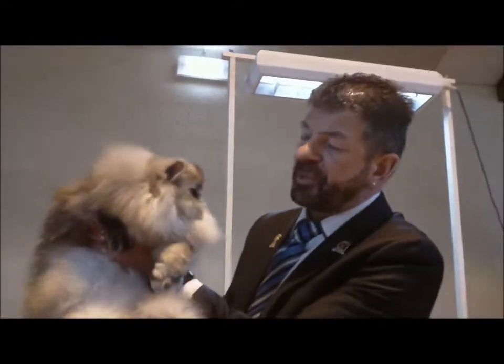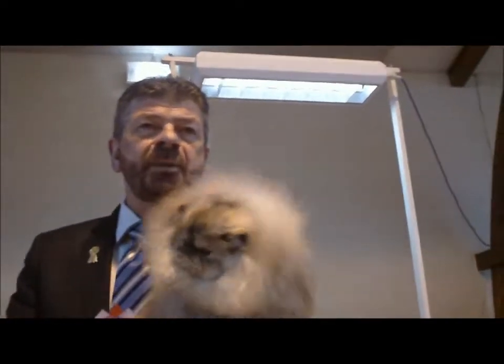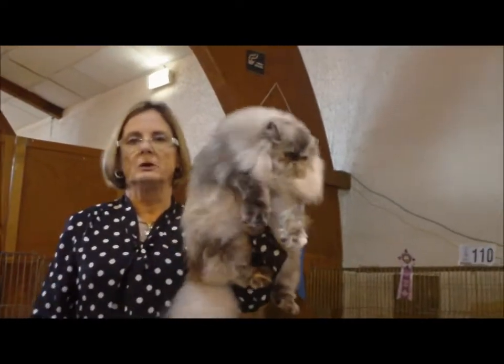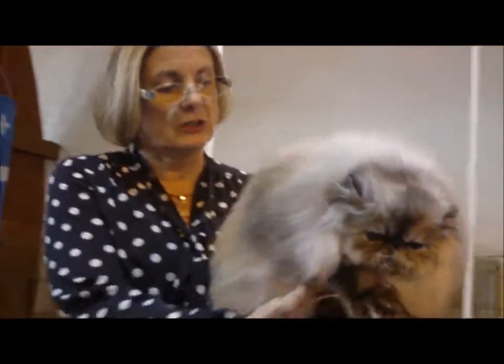Nice, nice. It's my best Longa champion and my best Aubrey champion. Lovely. Tortoise shell smoke. Female champion, of course.